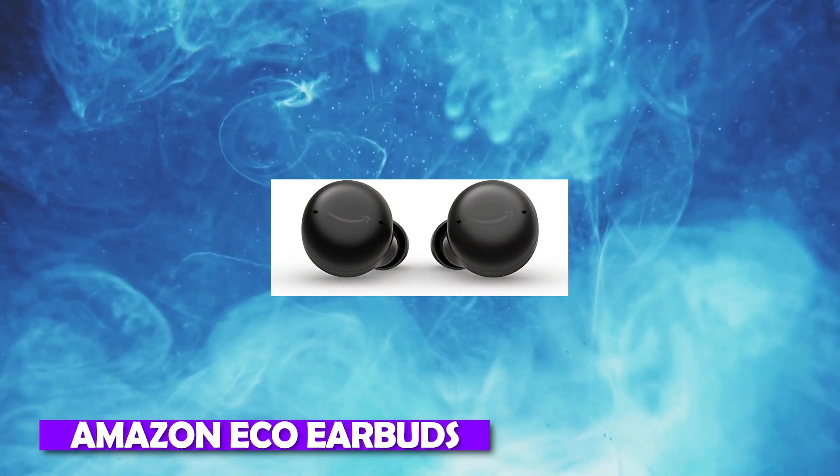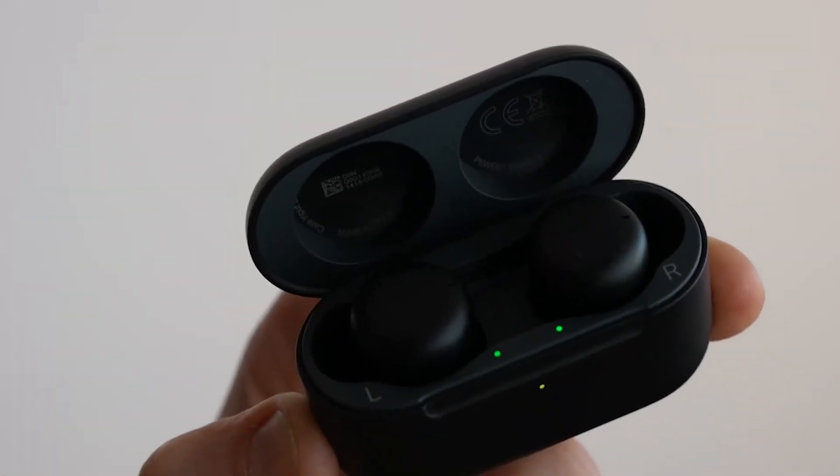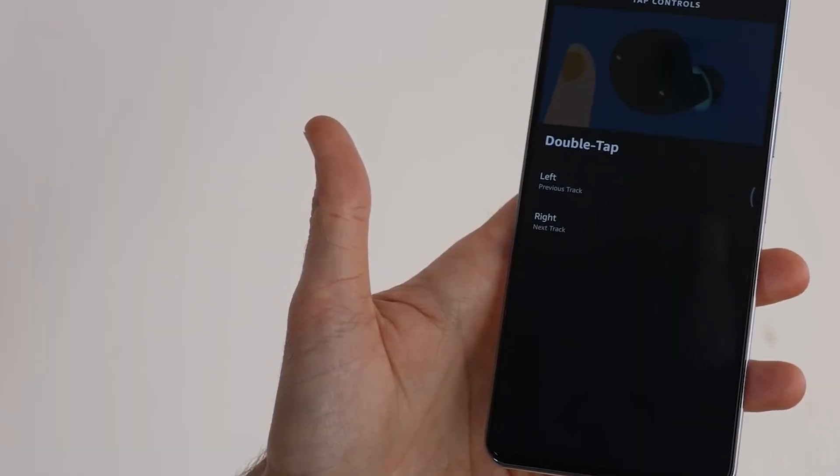Number 13: Amazon Echo Earbuds. The high-end wireless earbuds from Amazon feature active noise-canceling technology and a water-resistant design. These earbuds last for 5 hours, and the charging case offers an additional 15 hours of use while being portable. And it is just $70.